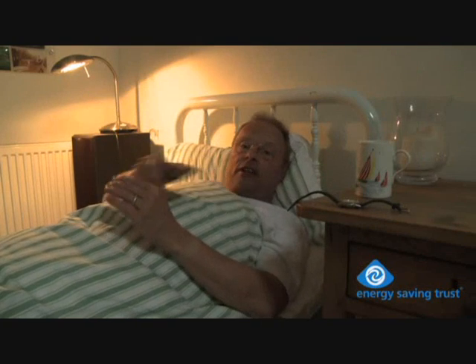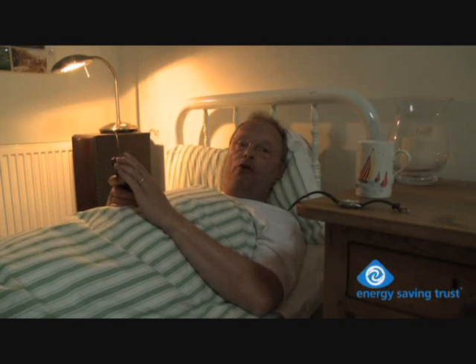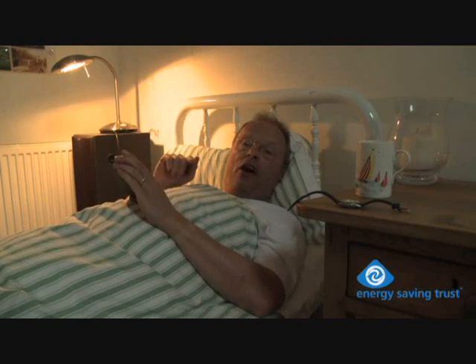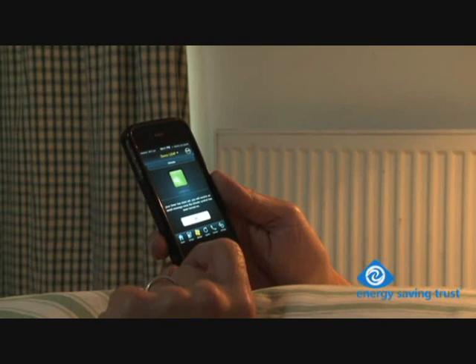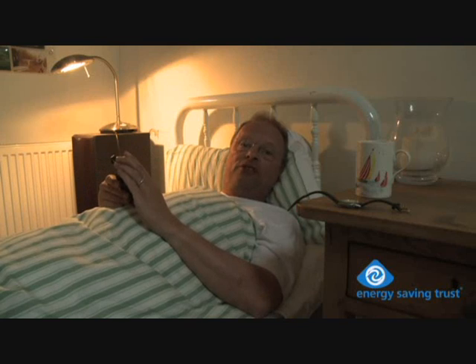Not only that, with the latest cars I can actually set the charging timer remotely using my mobile phone. And while the car is still plugged in I can set the heater to come on in the morning so the car is nice and warm when I'm ready to head off, and it doesn't affect the battery range at all. Brilliant, isn't it? Night-night.